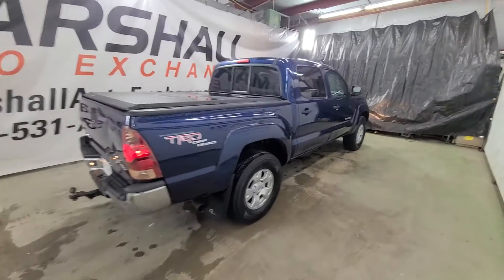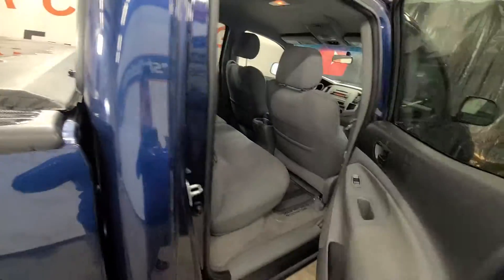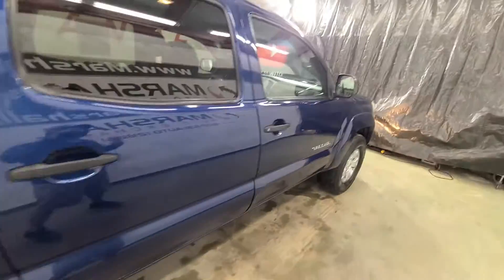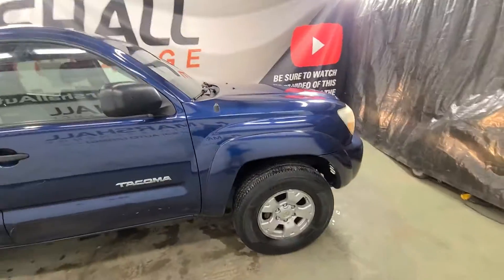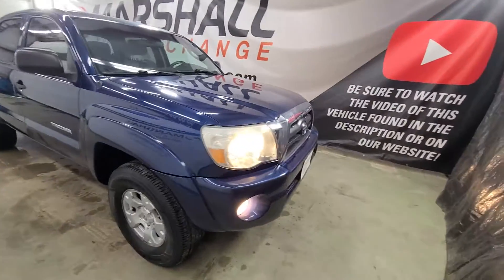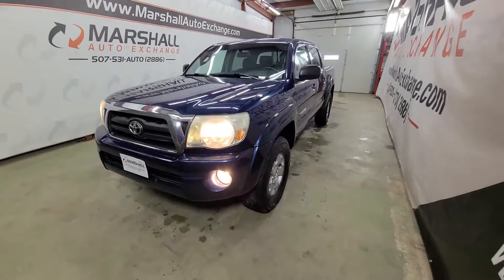If you message us on Facebook or shoot us an email from some of our other advertising platforms, we don't necessarily see those right away, so we're not as prompt to respond. Call or text the 2886 — by far the best way to get a hold of us. And lastly, if you find this video helpful in your buying process, be sure to hit that like button. We make these videos for you guys to help you in your buying process, so whether or not you're going to come take a look at this vehicle, be sure to hit that like button. We hope to see you soon, thanks!